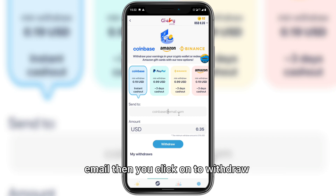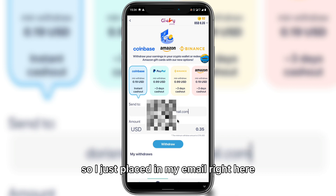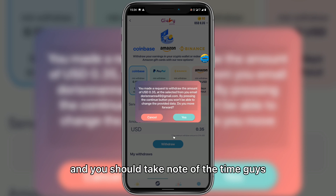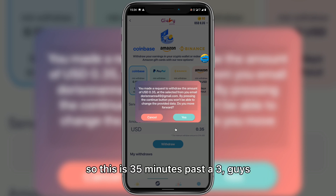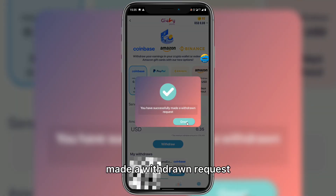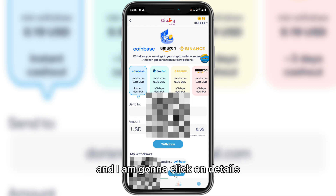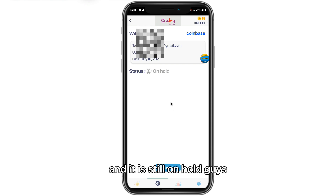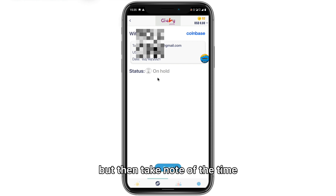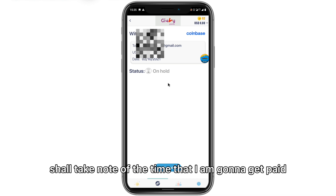You can see the minimum withdrawal amount and I already have over that. All you do is put in your Coinbase email and click withdraw. I placed in my email and clicked withdraw — take note of the time, it's 3:35 PM. It says I have successfully made a withdrawal request, and you can see it still says 'on hold.' Take note of the time and we'll see when I get paid.